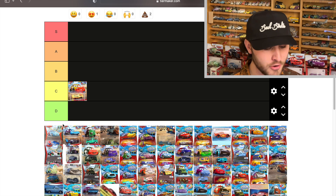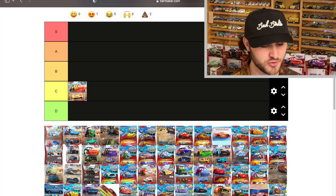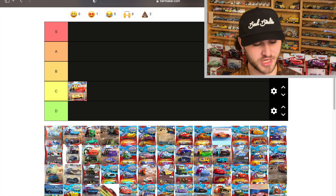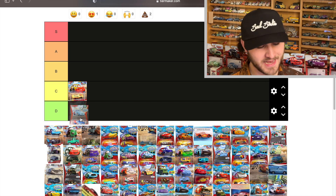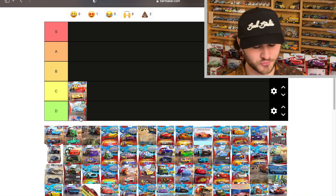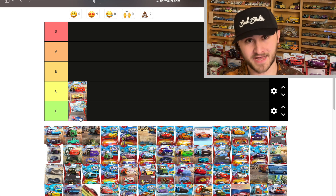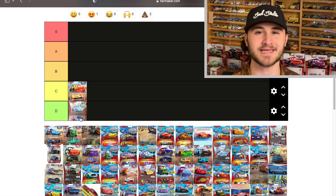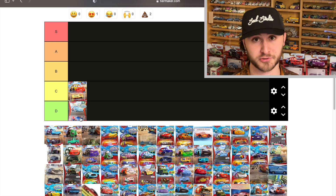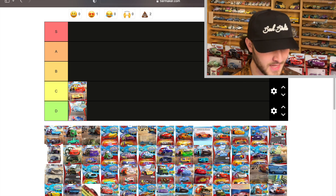Raoul ÇaRoule is a very rare color changer — only released as a single and in an even rarer two-pack with Francesco. But he just changes from dark blue to light blue, which is pretty bad. I like him because he's rare and that creates desirability, but I'm not factoring rarity in today, so this is one of the worst color changers. It's probably for the best that he's pretty rare.